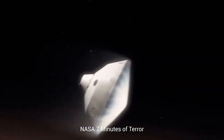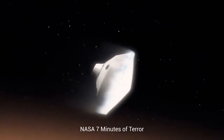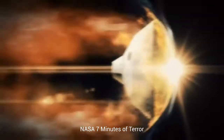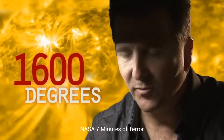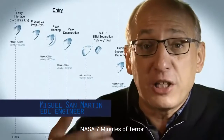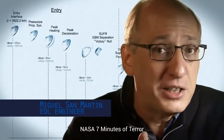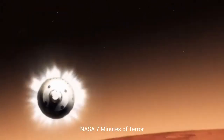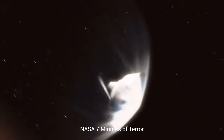If any one thing doesn't work just right, it's game over. We slam into the atmosphere and develop so much aerodynamic drag. Our heat shield heats up and it glows like the surface of the sun — 1,600 degrees. During entry, the vehicle is not only slowing down violently through the atmosphere, but also we are guiding it like an airplane to land in a very narrow, constrained space.